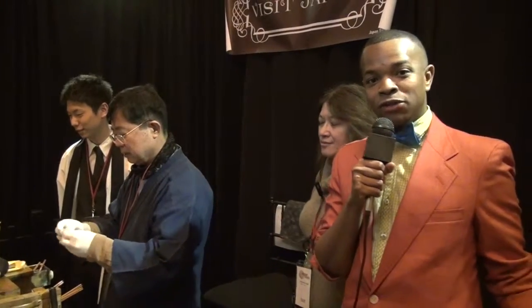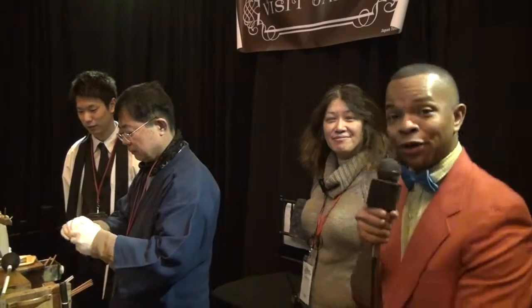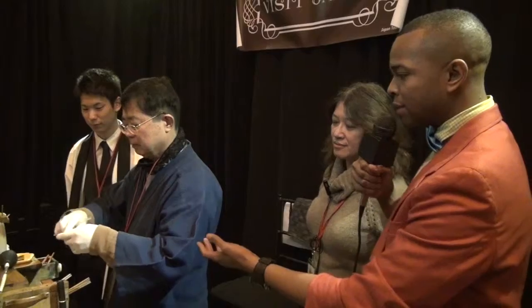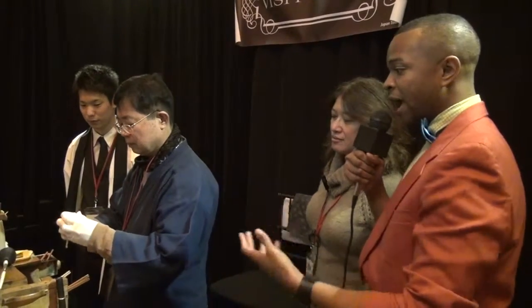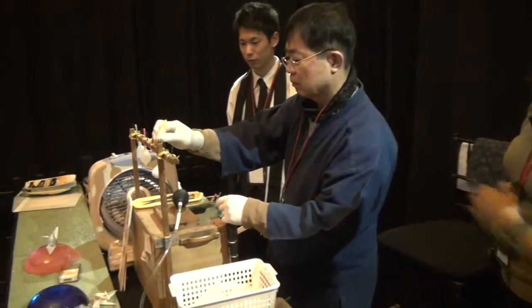Hey guys, Doi-Shan here at Japan Week. I'm actually here with Chicago, who is the director of Japan Week, and he's going to show us how they're making candy here by hand. If you check it here, he's crafting it really nicely. How's it going tonight, Chicago?